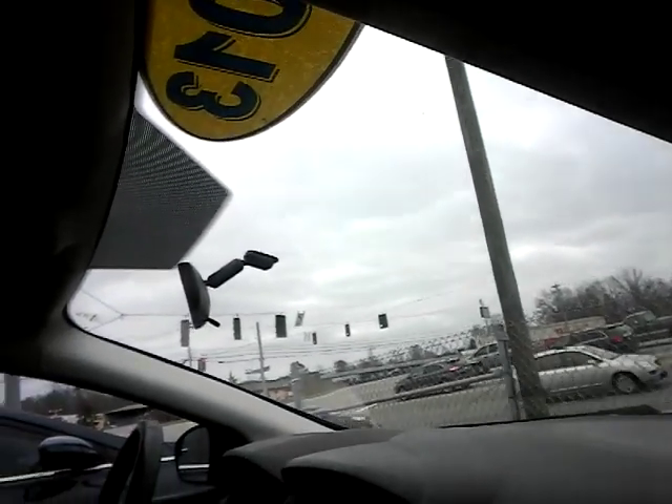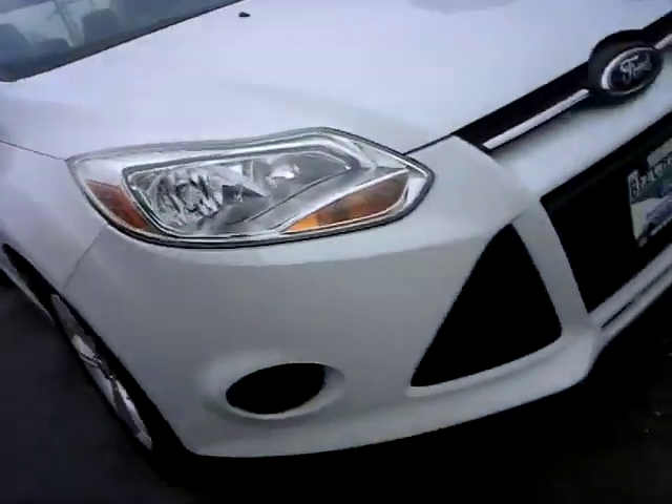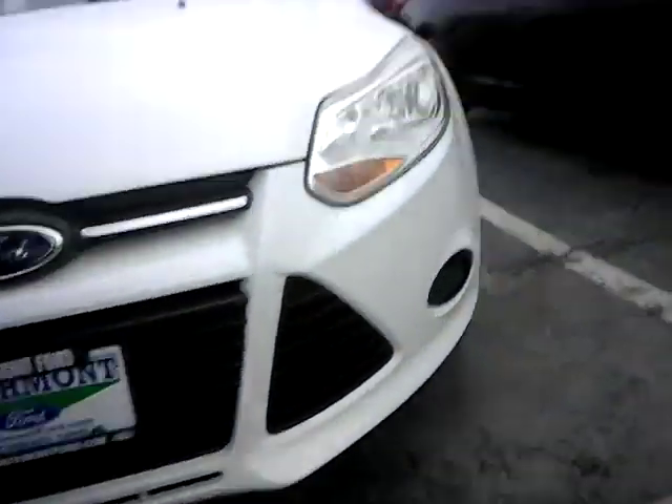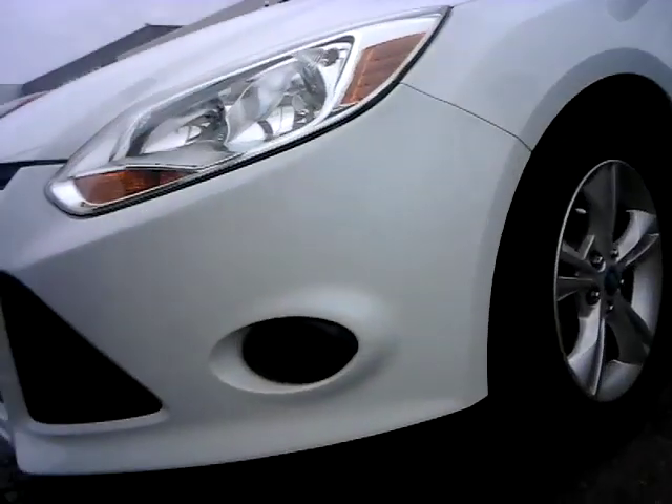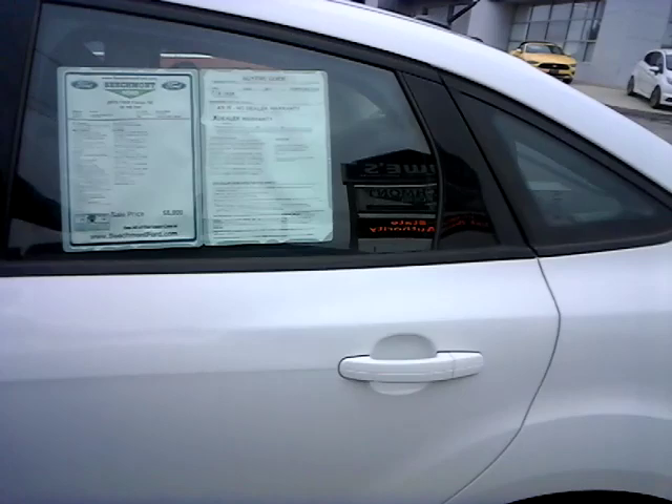This vehicle is super clean. Here is the inside — it has the black and gray interior. Sorry if I'm breaking up because of the wind, but as you can see, the vehicle is in really good shape, very well taken care of, and it has a warranty.